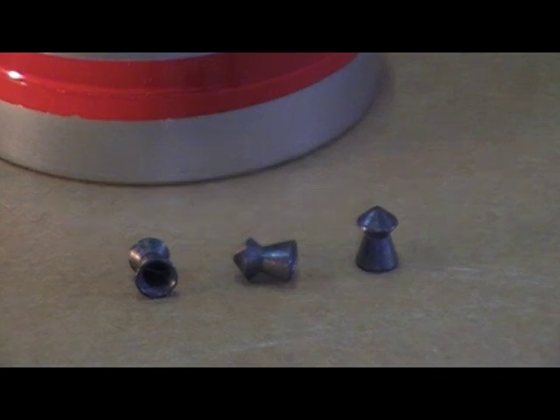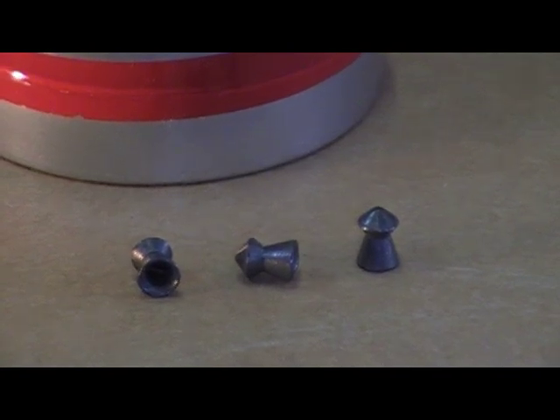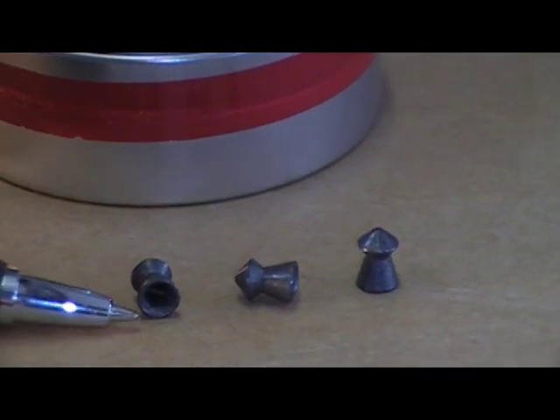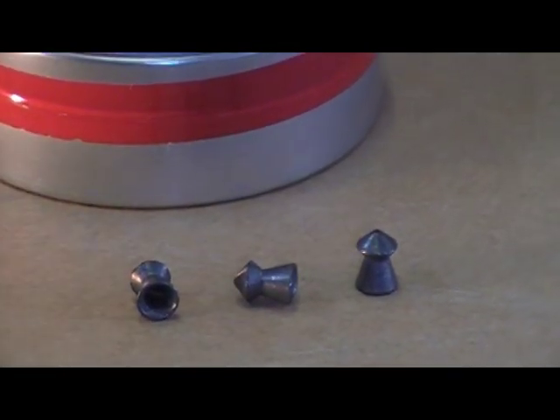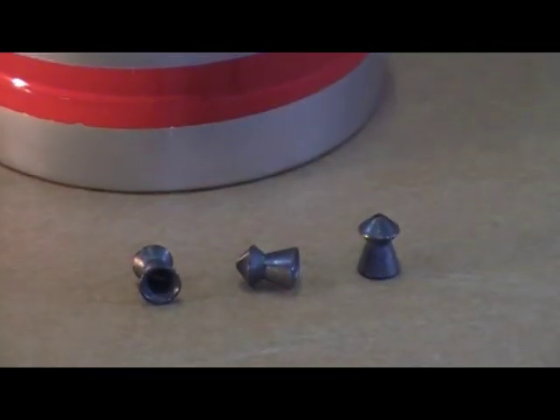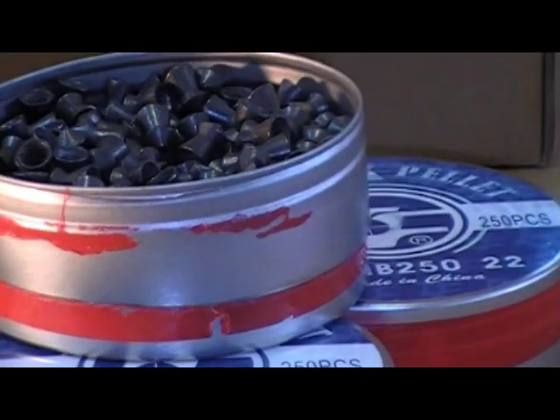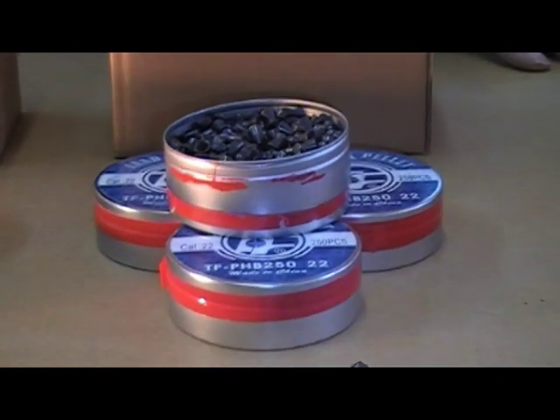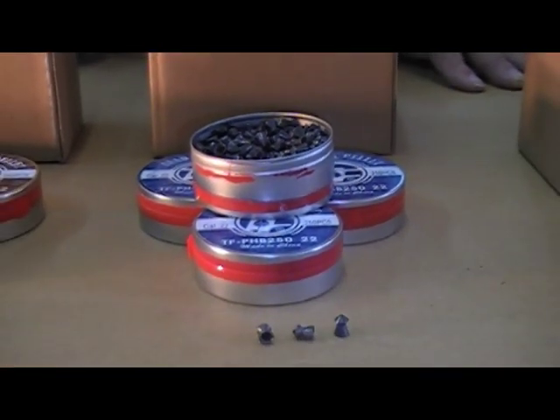The most important part about pellets is when you look into your container when you receive them — what makes a good source of pellets is that all the skirts are uniform. We've bought pellets over the years and you go through a can and find some have a little dent in the skirt, and of course that'll throw a pellet left or right, up or down. So these are the best pellets on the market.